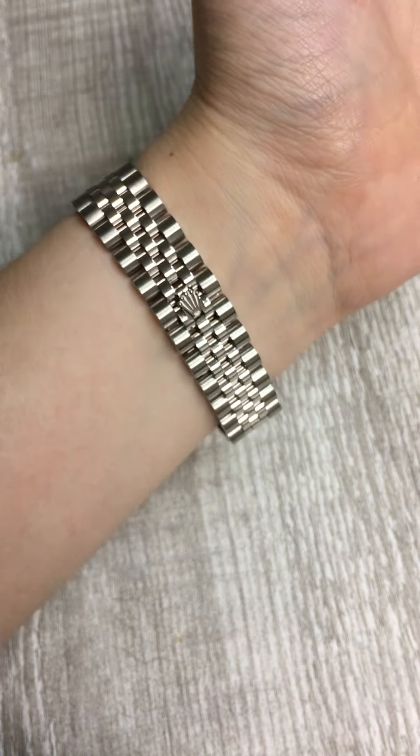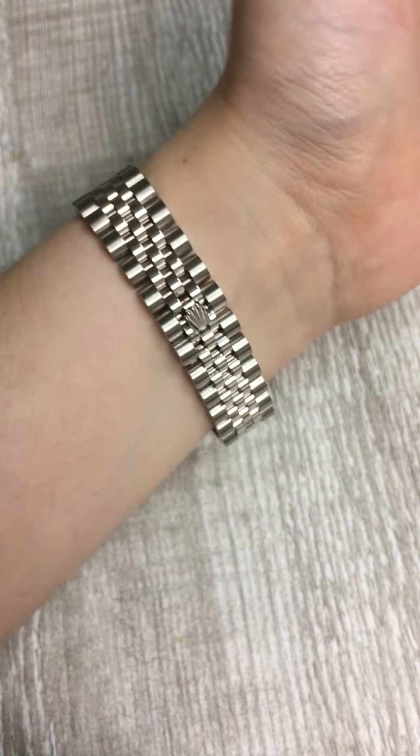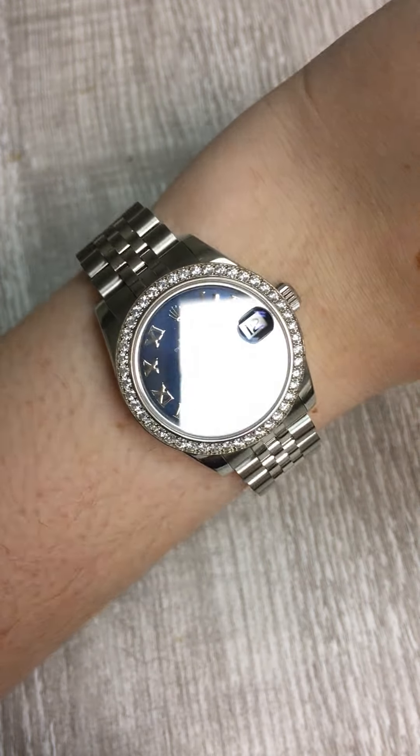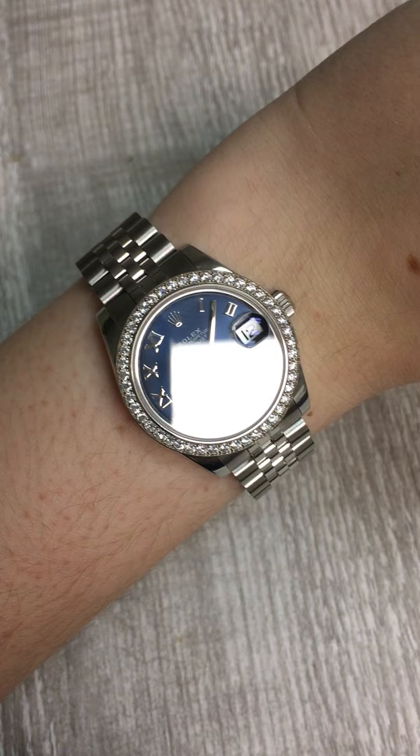It comes on the Jubilee bracelet with the hidden crown clasp, which is just such a beautiful dressy bracelet, and paired with this diamond bezel makes it very sparkly and shimmery indeed.